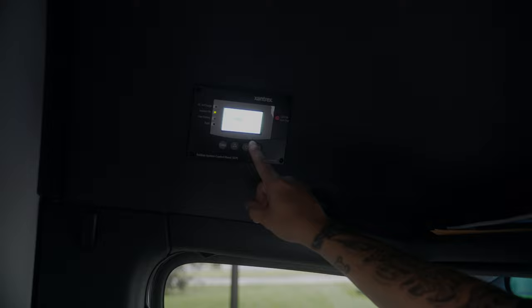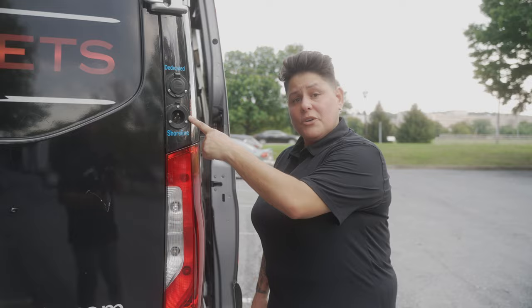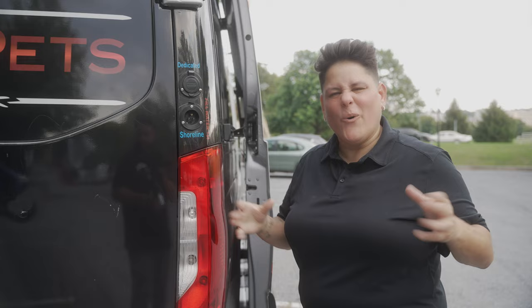I can check all the functionality — my battery load, my levels. As I put on the vehicle it will charge itself and let me know where I'm at. At the end of the night you have to plug in and get some juice into your ride. Plug into your regular line, and if you want AC, go into the dedicated line — two power sources, all the fun.